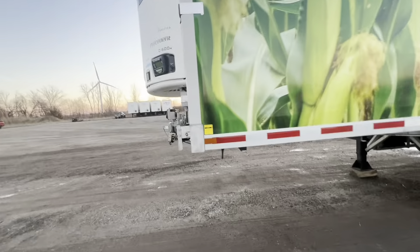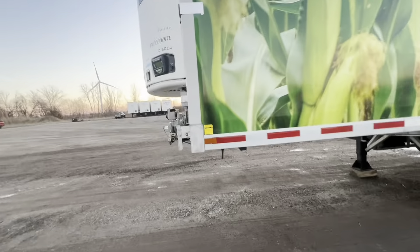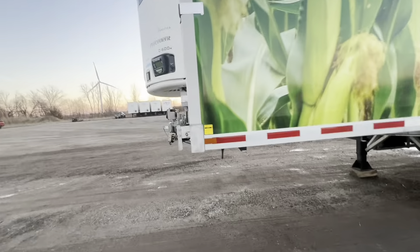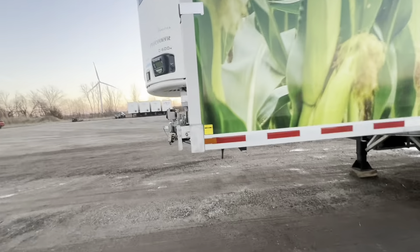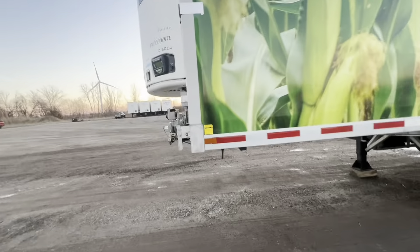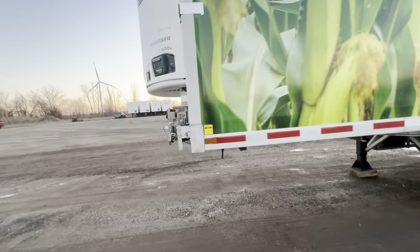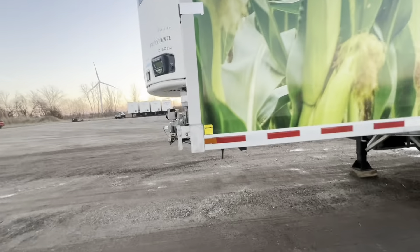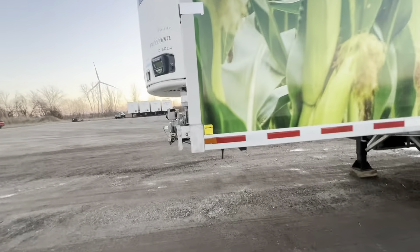They've got a port for the liftgate and a port for the lights — very cool. This is a nice trailer, thank you Cisco for spending that money. One thing I noticed here is this frame is awesome — it's a completely different style of frame. The landing here is a different style, way more narrow, and these handles are completely different style.